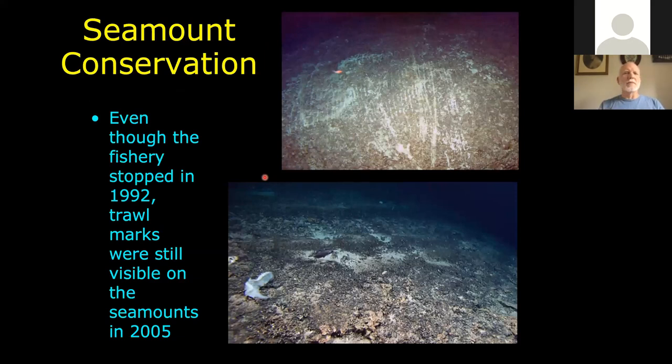When we got out to the Corner Rise in the 2005 cruise, there was still evidence of trawl damage — chain marks on basalt, and a big deep groove that's probably the door of an otter trawl that just plowed through the sediment. These marks had to have occurred from 1992 or earlier, and they still hadn't been colonized or obliterated during our 2005 cruise. What happens in the deep sea lasts for much longer.